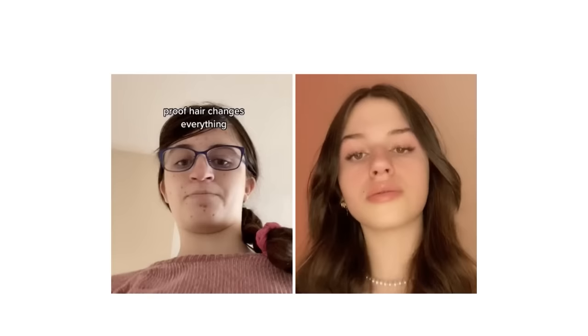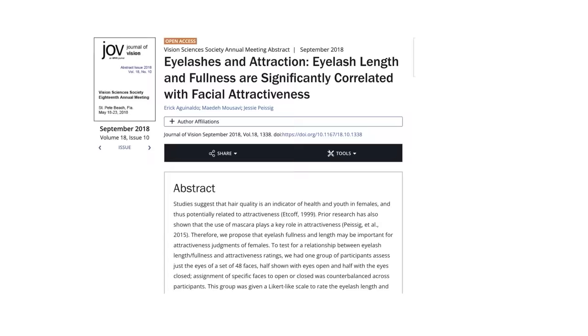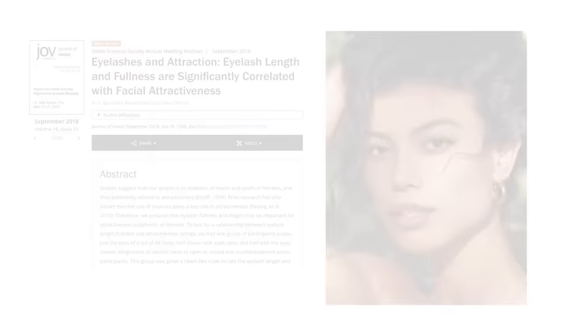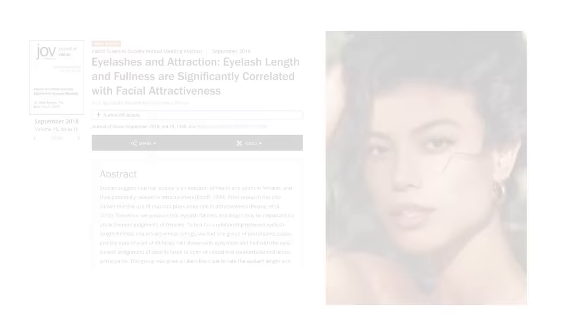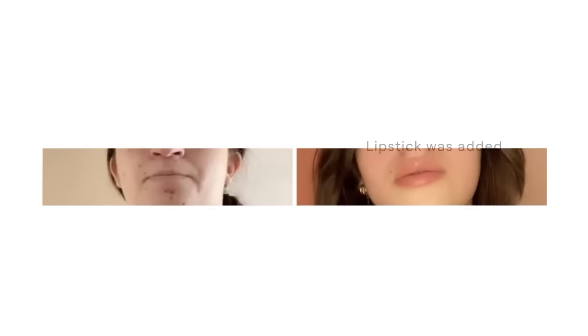She's wearing glasses in the before clip, which has been shown in many studies to make people appear less attractive, and in the after clip she's not wearing glasses and also seems to be wearing lashes. The paper 'Eyelashes and Attraction' published in the Journal of Vision explains that eyelash length and fullness are significantly correlated with facial attractiveness. She's also wearing makeup around the eyes, which increases facial contrast and positively impacts attractiveness. The lips also appear fuller in the after picture — it seems she's closing or sucking in her lips in the before clip, and her mouth is slightly open in the after, creating the illusion of fuller lips.